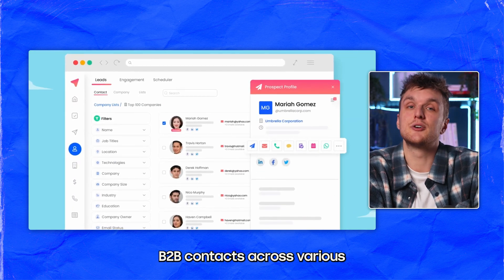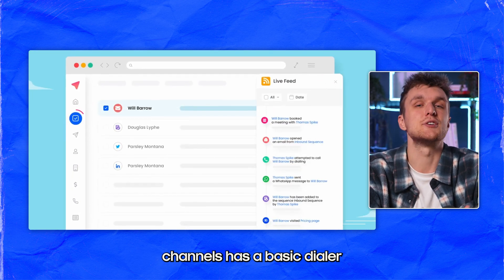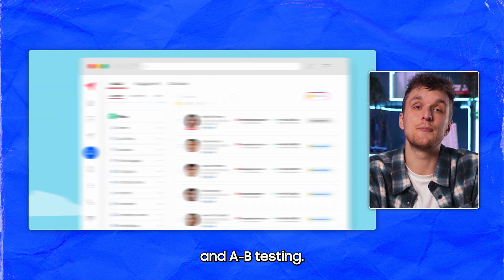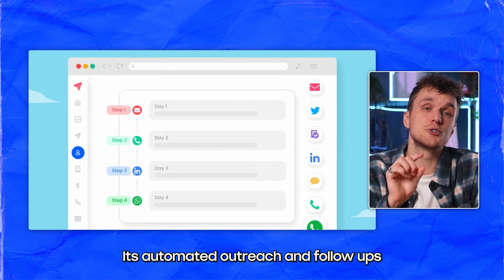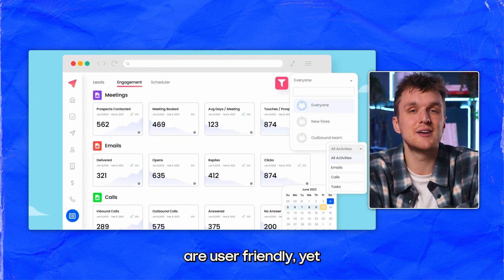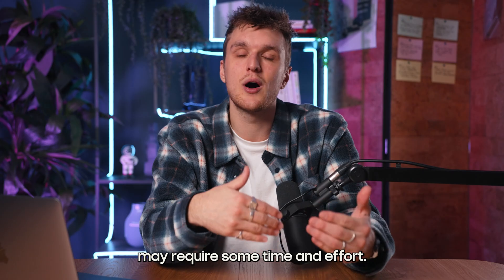Outplay is designed for engaging B2B contacts across various channels. It has a basic dialer and A/B testing, but you can only send 1,000 emails per day on the growth plan, which will limit some teams. Its automated outreach and follow-ups are user-friendly, yet the initial setup may require some time and effort.